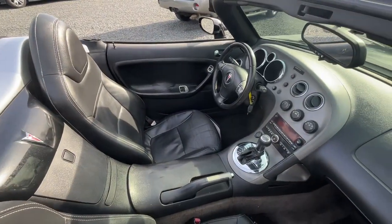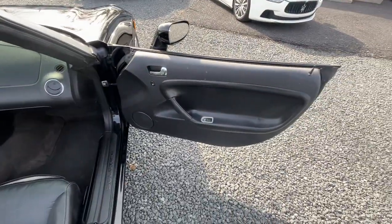The interior's in nice shape — leather, it's got air conditioning, power windows and locks.